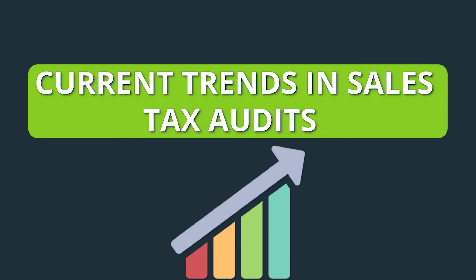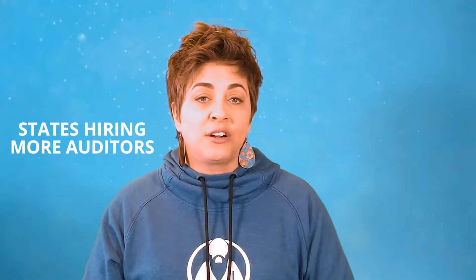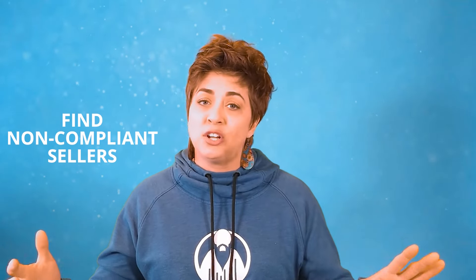So what are some of the current trends in sales tax audits? This is where it starts getting really interesting. Recently, states have been turning up the heat on online sellers. It's been about six years since the Wayfair decision, and that leniency that some states were showing — yeah, that is pretty much gone now. They're cracking down. First up: audit task forces. States are hiring more and more auditors, especially in high-population states like California, Florida, and Washington. These task forces are on a mission to find non-compliant businesses, and yes, that even includes businesses that are not registered in the state yet.